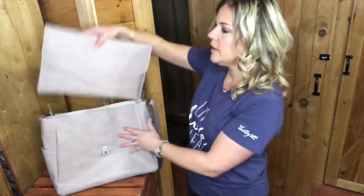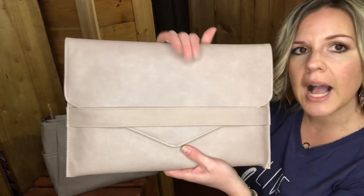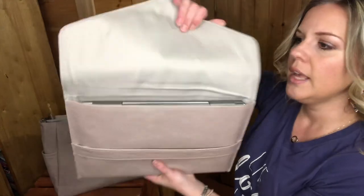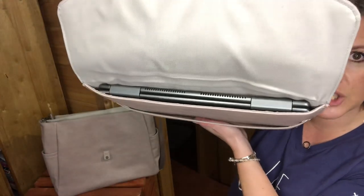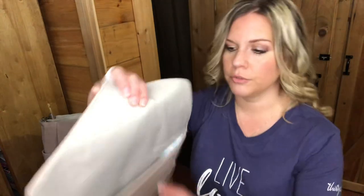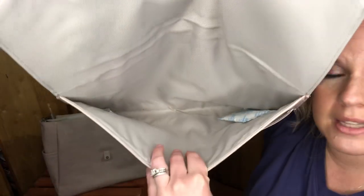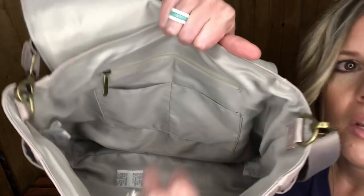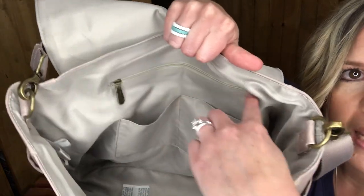I'll pull out the laptop sleeve — it's almost like an envelope-style padded laptop sleeve. I have my 15-inch laptop in here. This could not hold anything bigger than a 15-inch laptop, but your iPad can fit in here. There's lots of room for iPads and tablets. And you also have two flat interior pockets and a zipper pocket — this is a lined bag.